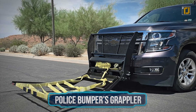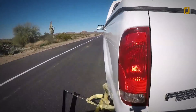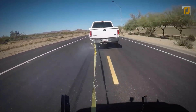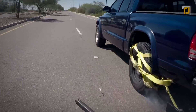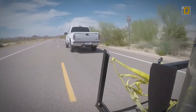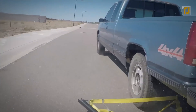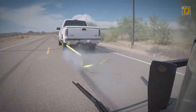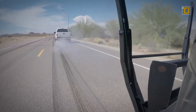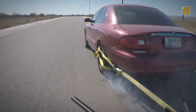Number 1: Police Bumper Grappler. Another unique use of the net design is the Grappler. To avoid damage to property and people, a company in Arizona came up with this device. It's basically a net that can be mounted onto police cars, and with one button it extends and grabs right onto the car in front of it. Once the wheel is snagged, the net wraps around it so tight that the car won't be able to move. Best of all, it can be used in heavy traffic since it only aims in a linear direction.